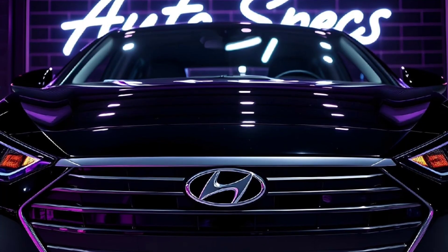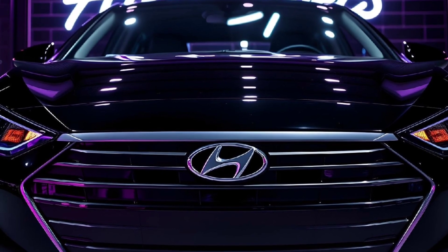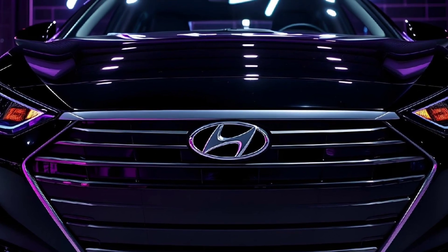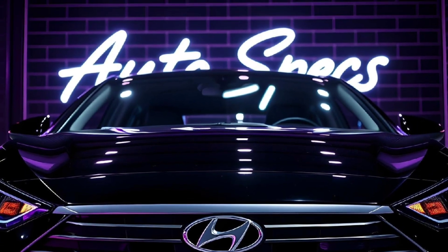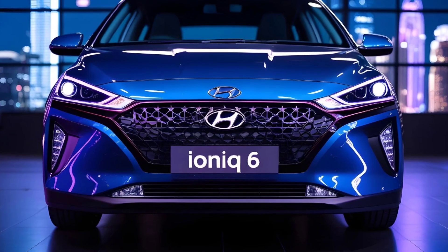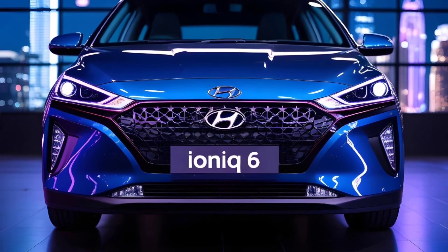The car offers a remarkable range of 614 kilometers WLTP on a single charge, making it one of the most efficient EVs in its class. For performance enthusiasts, it accelerates from 0 to 100 kilometers per hour in just 5.1 seconds, ensuring an exhilarating drive.